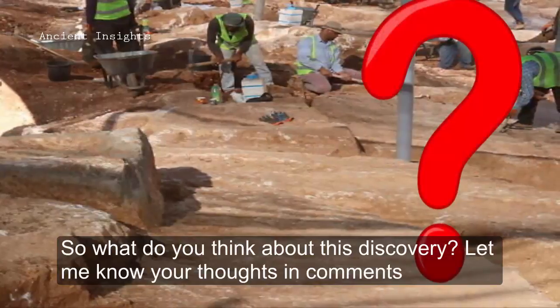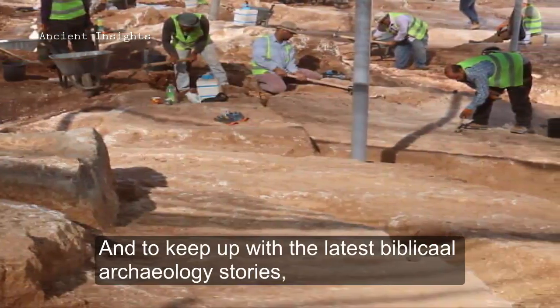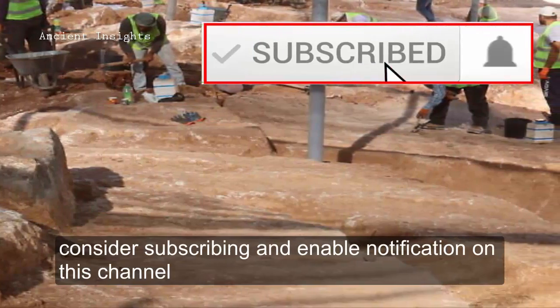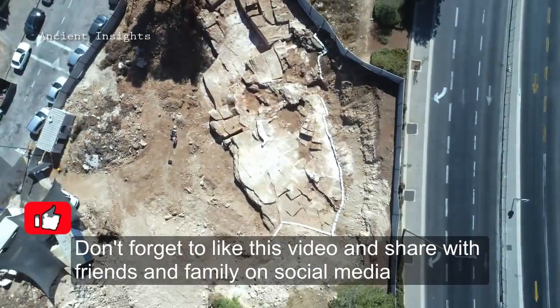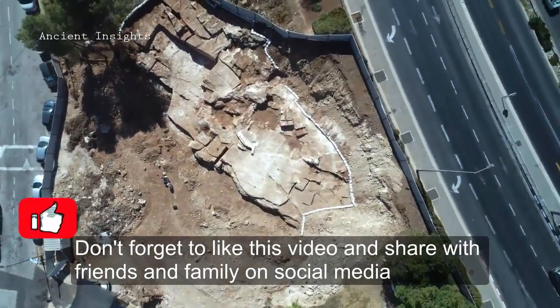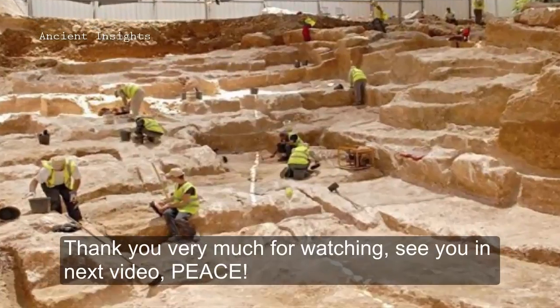So, what do you think about this discovery? Let me know your thoughts in the comments. And to keep up with the latest biblical archaeology stories, consider subscribing and enabling notifications on this channel. Don't forget to like this video and share with friends and family on social media. Thank you very much for watching. See you in the next video. Peace.